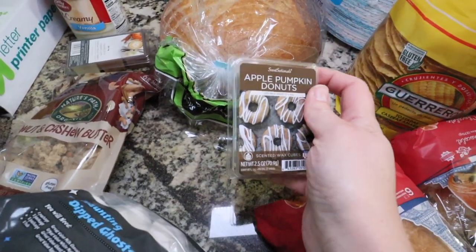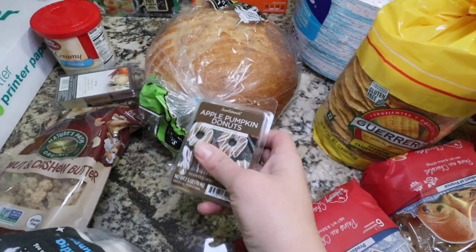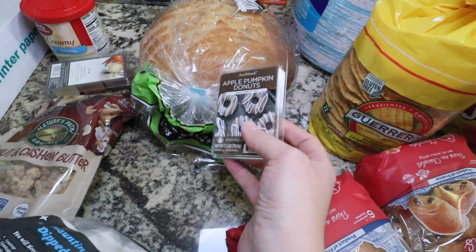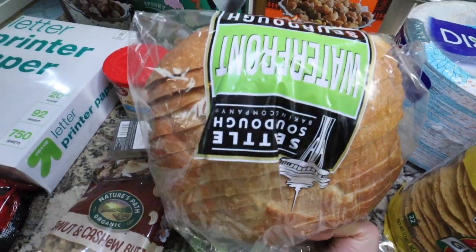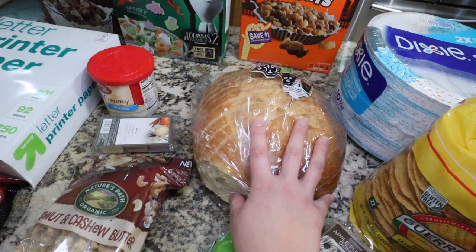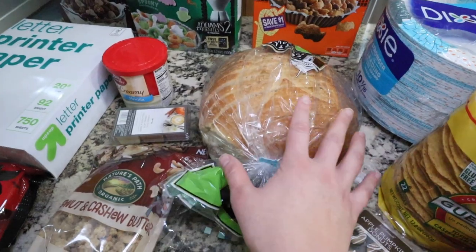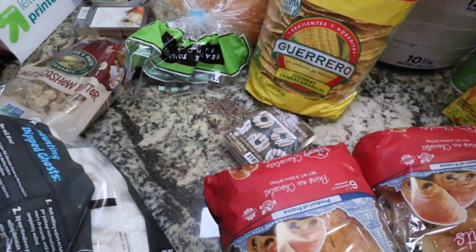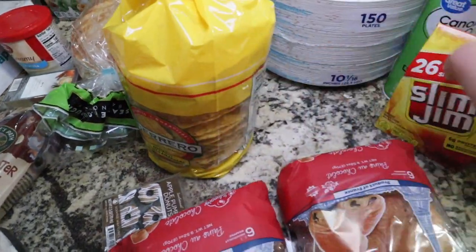Some more wax melts — this one is the apple pumpkin donuts. I'd never tried it, so I just thought I'd test that one out. Some sourdough — this is definitely one of my favorites. They have it at Costco, but I don't see us going through two of them and the price difference isn't too much. So I grabbed it from Walmart because I want to make grilled cheese with this. Some tostadas as well — we're going to have tostadas this week.